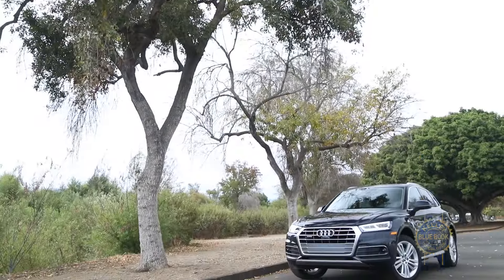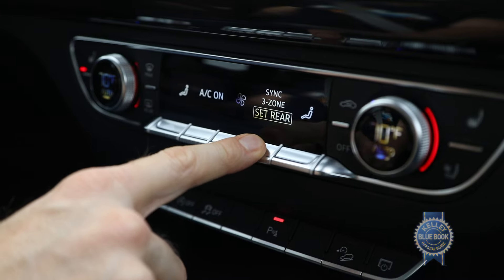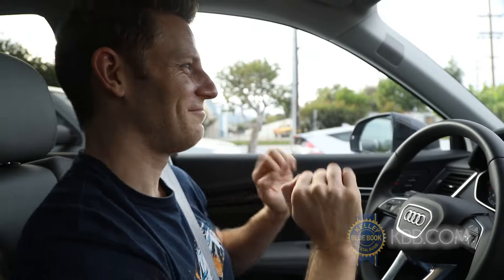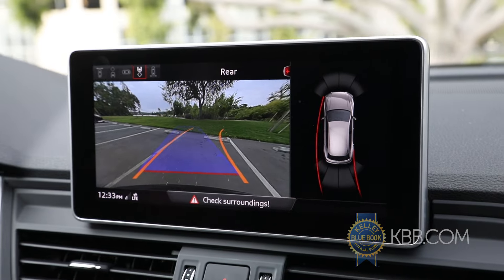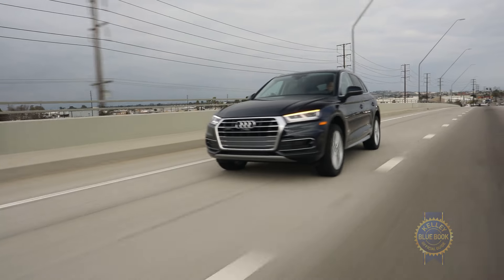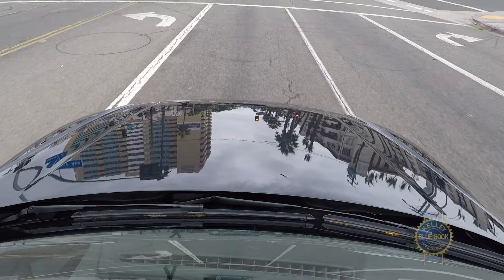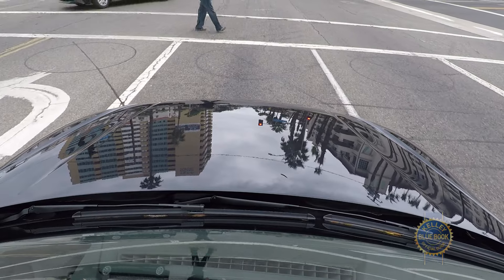As mentioned earlier, the standard $42,500 Audi Q5 comes packed with features like three-zone climate control, a power tailgate, a 10-speaker audio system, a backup camera, smartphone integration via Apple CarPlay and Android Auto, and Audi PreSense, which can pre-tension the seat belts and apply the brakes to mitigate an impact with a car or pedestrian.